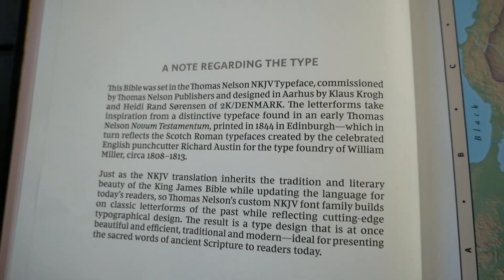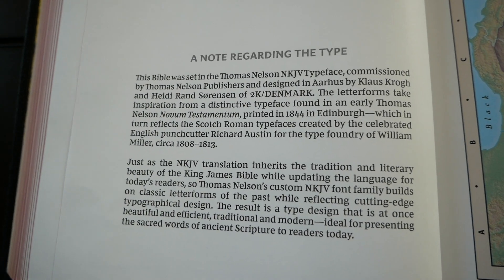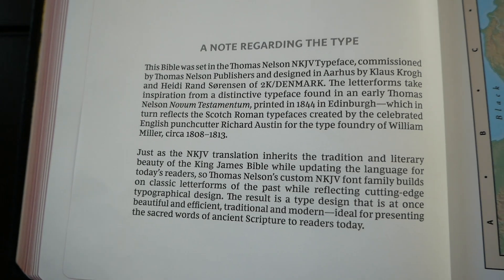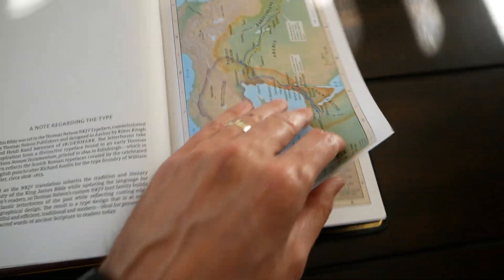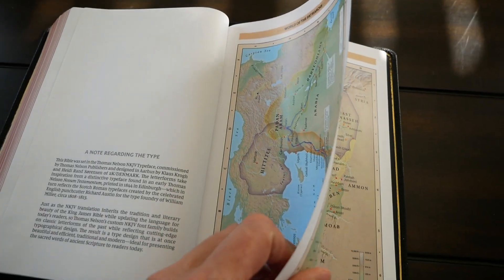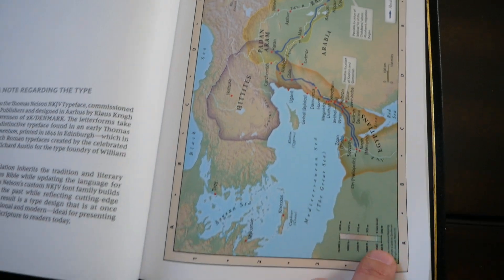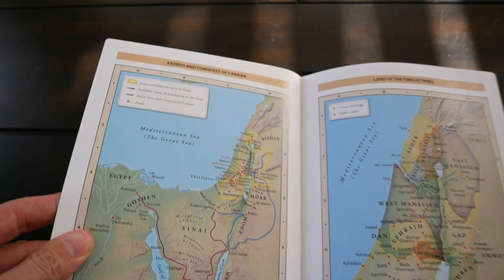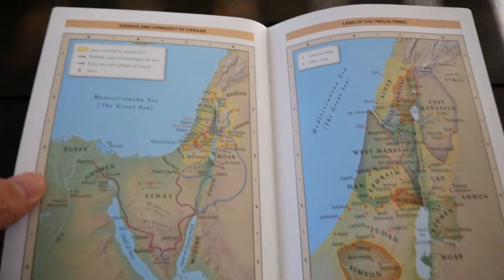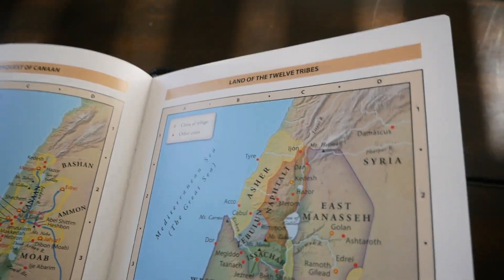Then there's a note regarding the type. As with the other New King James premieres, I love this note. I'm a Seventh-day Adventist, so a note that speaks about William Miller is always very interesting to me. I just feel this Bible was made for me. Then you have eight Bible maps from Thomas Nelson — very good, the paper is not too shiny. Eight maps total, including Jesus' ministry, Paul's missionary journeys, and Jerusalem in the time of Jesus. Then just one sheet of thick paper and that's the end of the Bible.